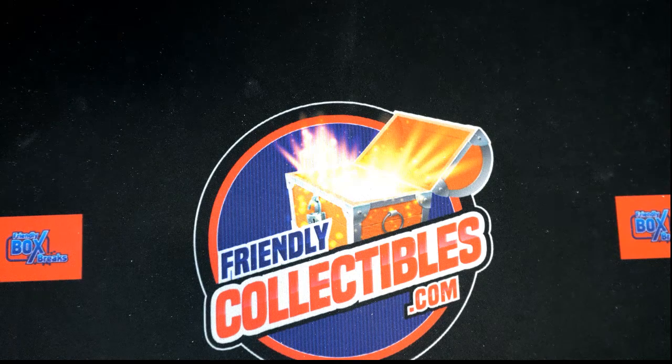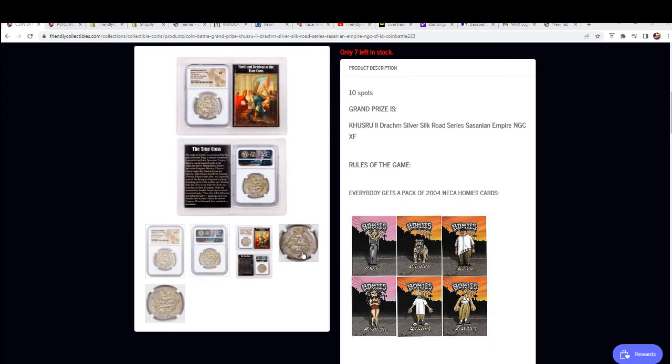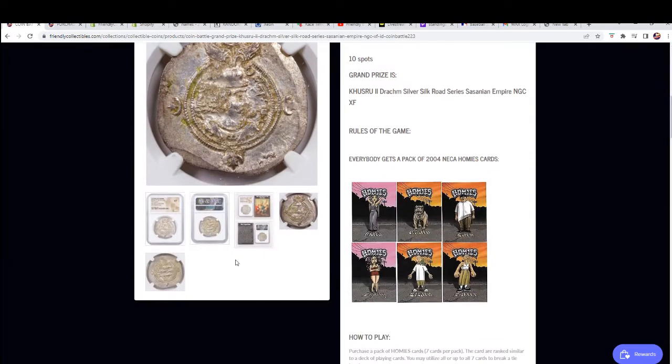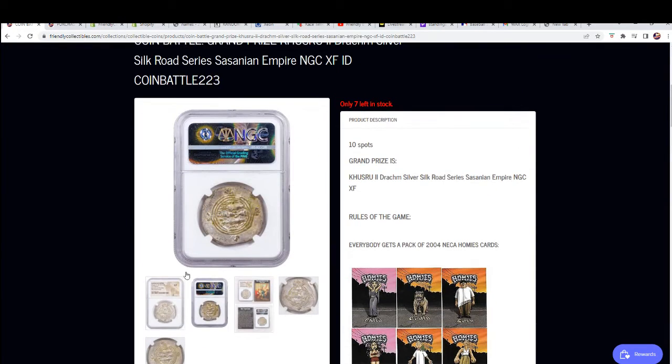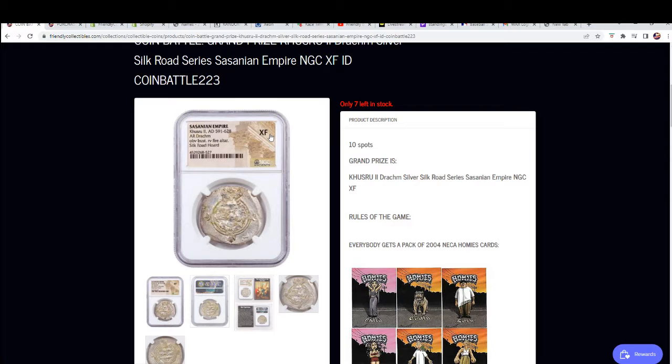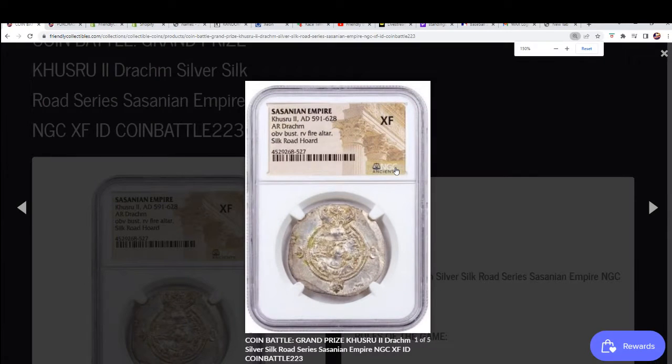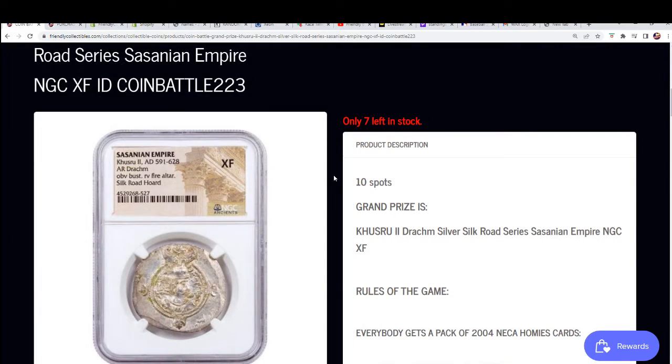We're always having a good time. It's always exciting and it's a really, really awesome looking coin here. Silver from 549 AD, graded out at XF — you can see just how cool this is. It's quite an interesting piece to have in your collection.